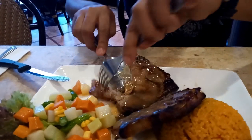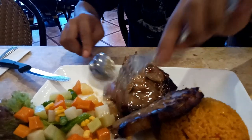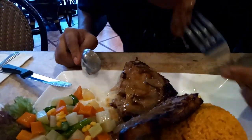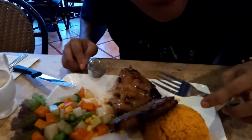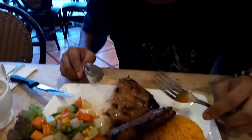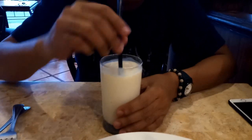We also love their Rosemary Porkchops. It's tender and flavorful, although the sauce juice in this one was just okay. The meat was good but we feel that the sauce juice does not really complement the meat.